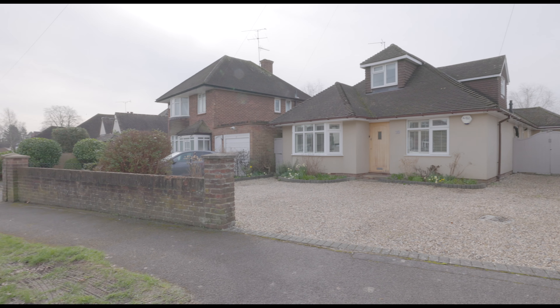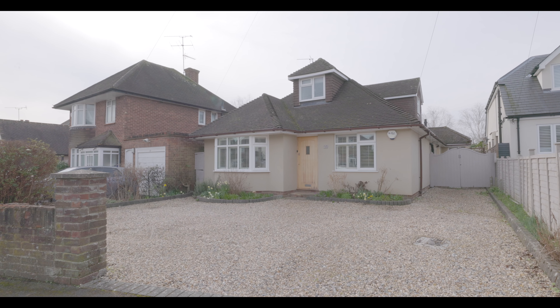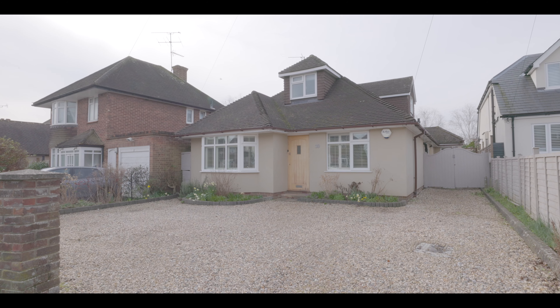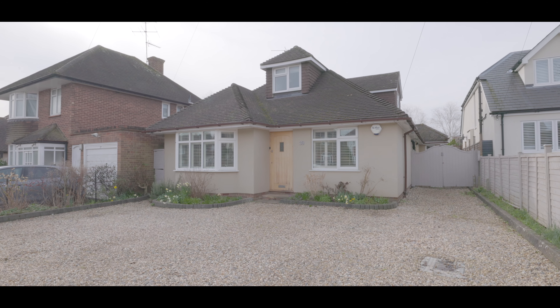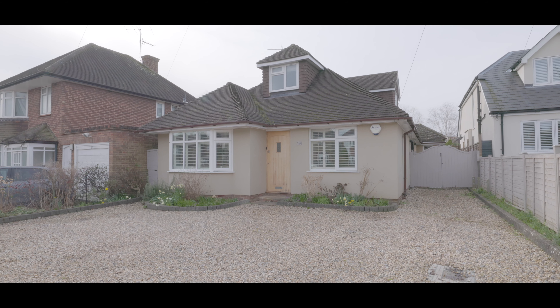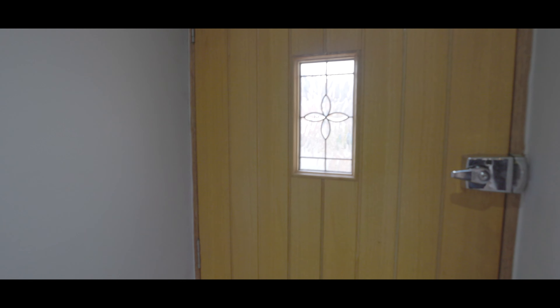Welcome to Birdwood Road in Maidenhead and this beautifully presented five-bedroom detached chalet bungalow with an abundance of driveway parking to the front and a generous garden to the rear, situated less than a mile and a half from both First Great Western and Maidenhead train station, as well as Maidenhead town centre, and with excellent access to local schools, amenities and additional travel links.